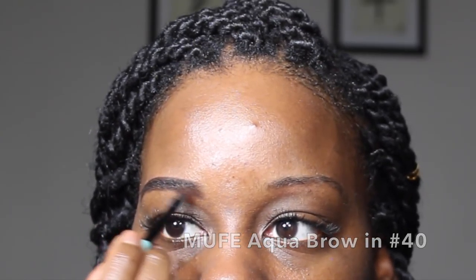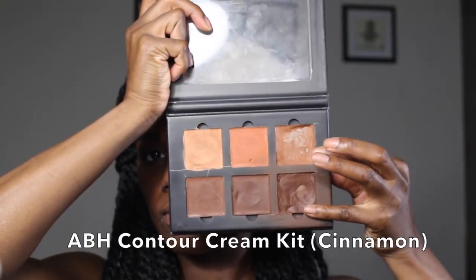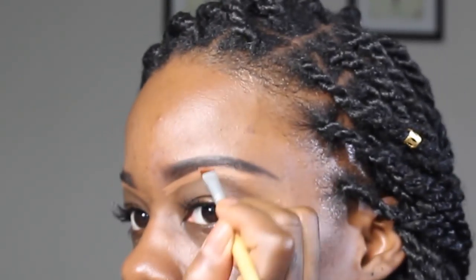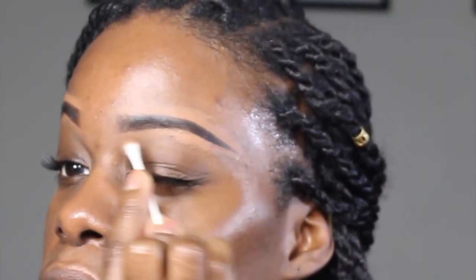First, I'm going to fill in and shape my brows. Next, I'll apply a clear brow gel to hold them in place.